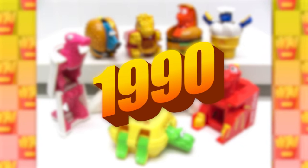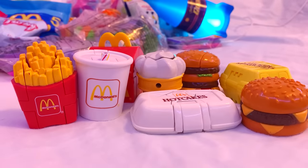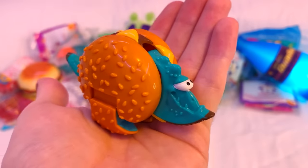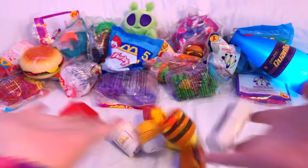Well, good thing in 1990 they released the McDino Changeables set, where random McDonald's food items turn into goofy dinosaurs. I love these ones so much more than the robots, because the dinosaurs look like such silly rapscallions. I bought the entire set, so let's check them out one by one.